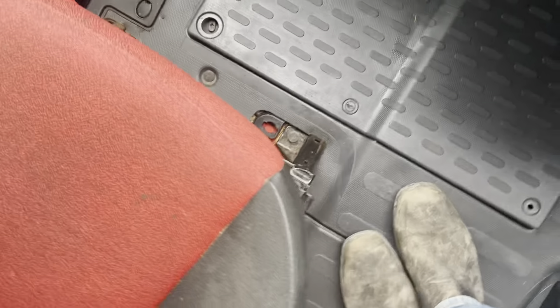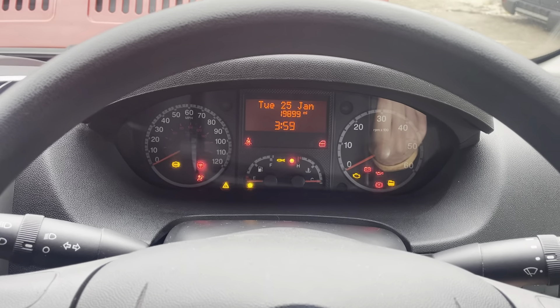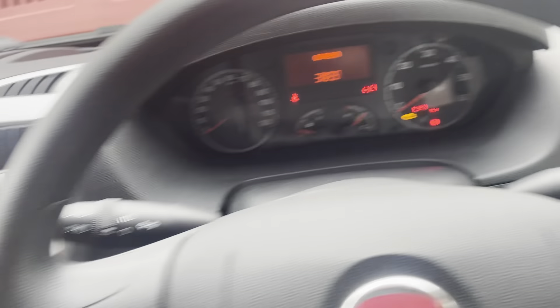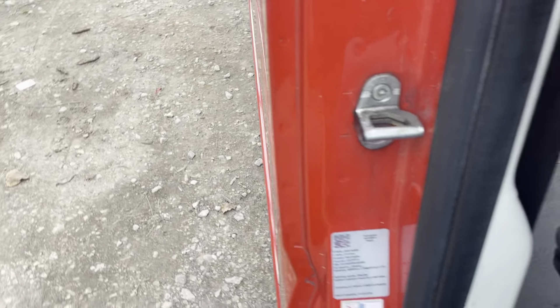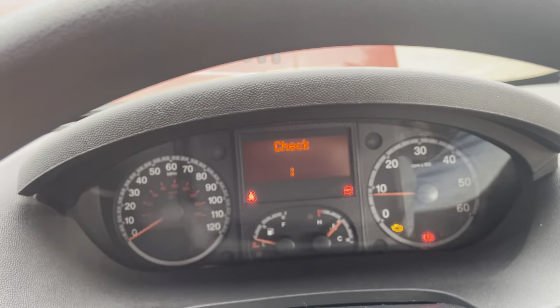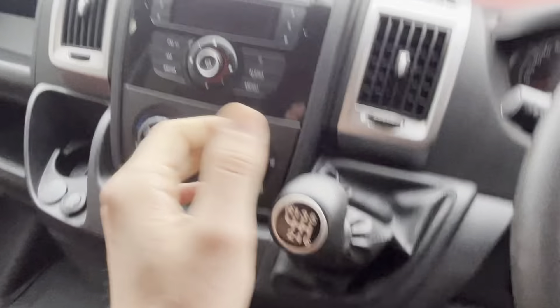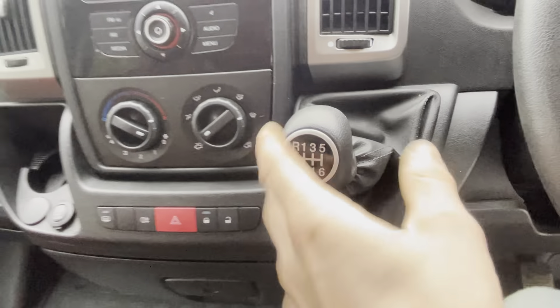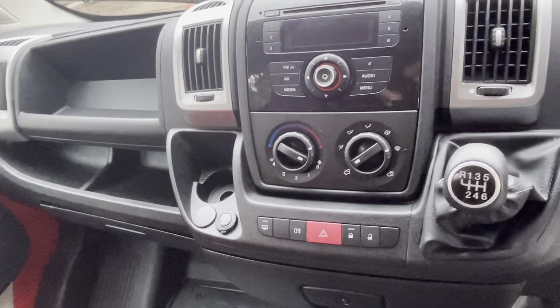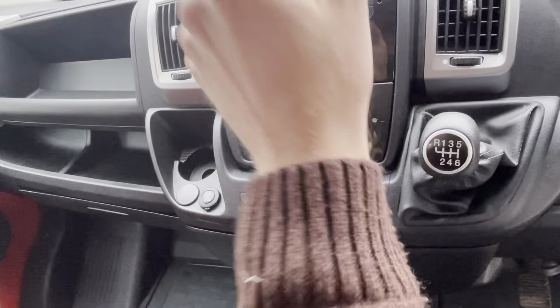We'll go over here and insert the key. Check out the smoke situation. At the minute there is an engine warning light, but have no fear — our clever mechanics will sort that out, I'm sure it's something trivial. It's got the six-speed manual transmission and no air conditioning. If you did want air con it is possible, but it's a bit of work, so that's worth noting.